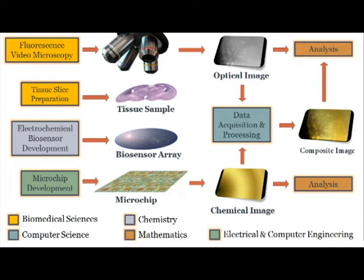The system will allow optical images and maps of chemical concentrations throughout the sample to be gathered and analyzed in real time in living tissue, advancing our understanding of the chemical factors that influence cell movement and organization.